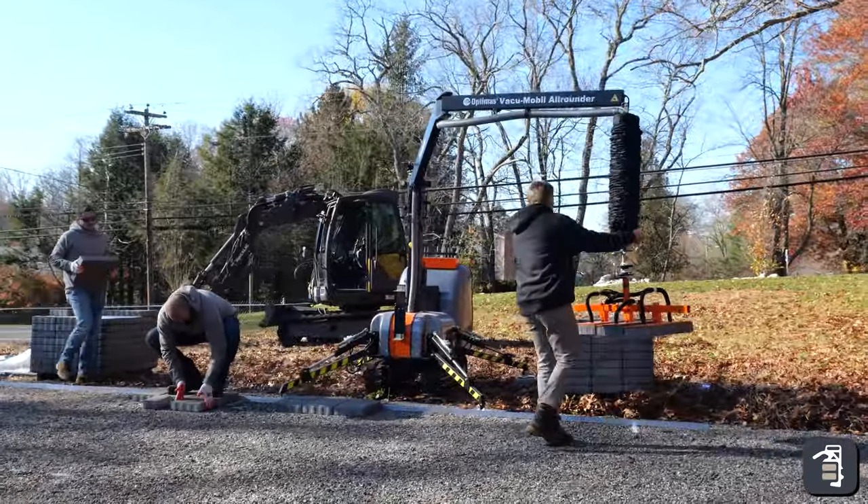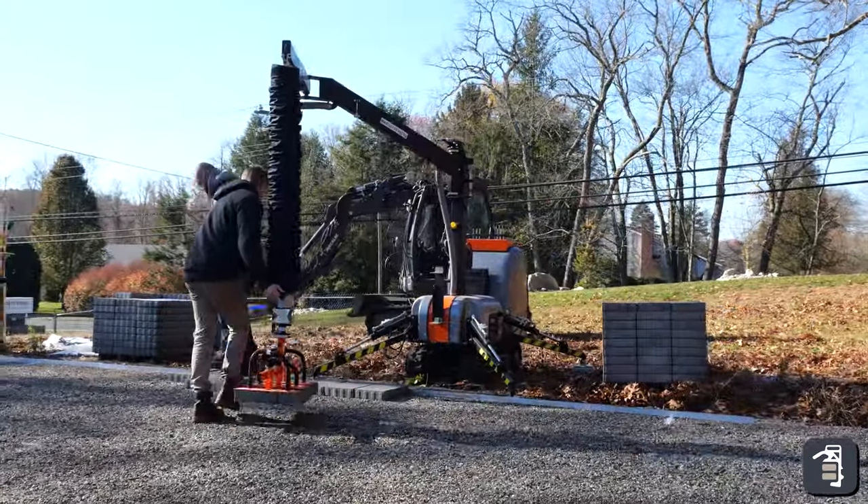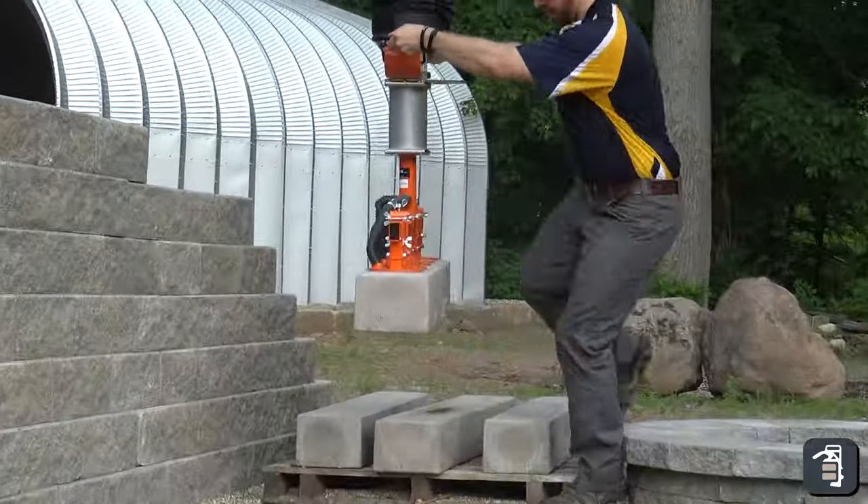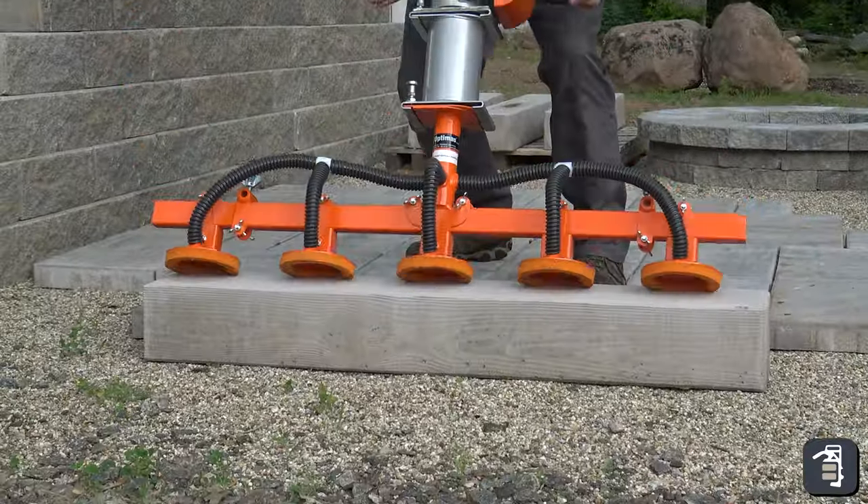Tube lifters — tube lifters for grabbing products from pallet to pavement. It's essentially a one-man operation, alleviating the need for two, three, even four guys to get products from pallet to pavement.